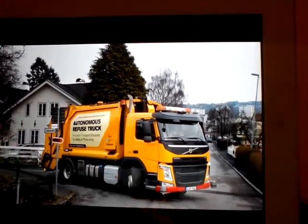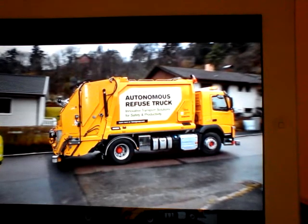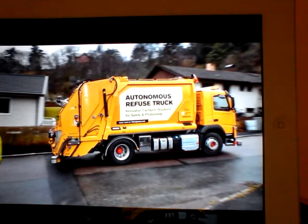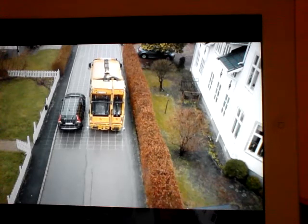This is the Volvo Autonomous Refuse Truck, a collaboration between the Volvo Group and Swedish company Rinova. Maneuvering such a large vehicle in a residential area can place extreme stress on human drivers.